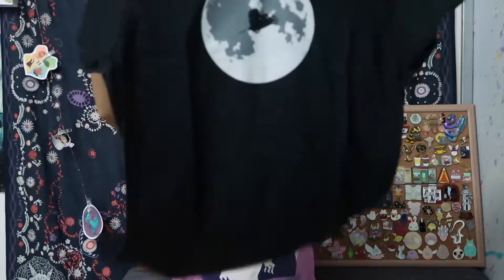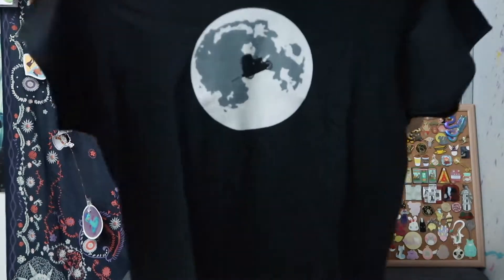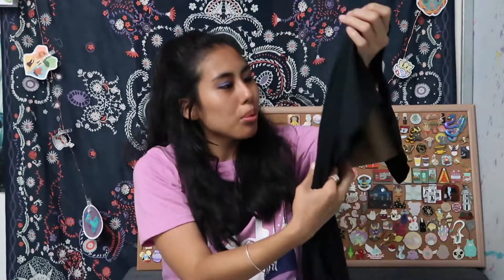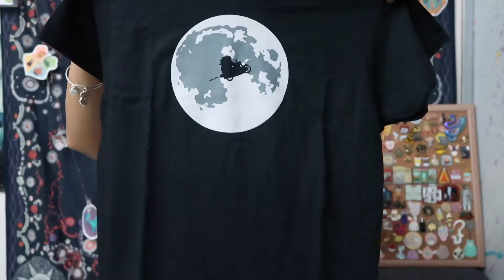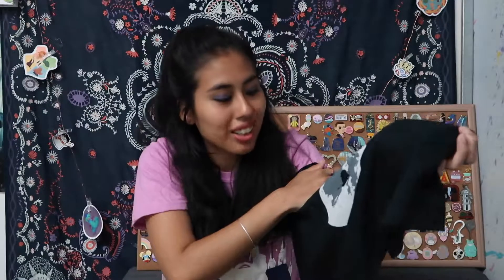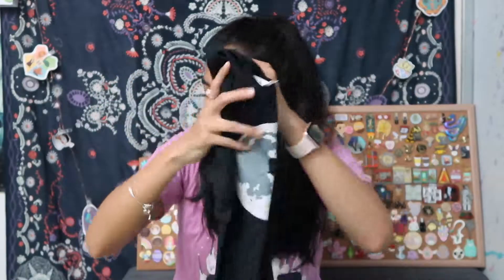Let me just show you guys first - this is what the shirt looks like. Closer up, and oh this is really cool. This is Hagrid on a Sirius Flex motorcycle with the full moon in the back. That's pretty cool. It's simple but if you're a Harry Potter fan you would know exactly what this means. I feel like people from far away they'll probably think it's E.T. But I really love it, it's so cute. Very very nice.